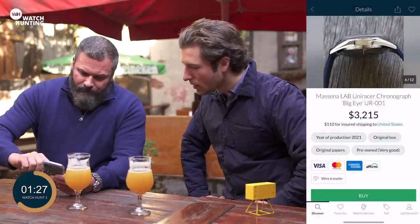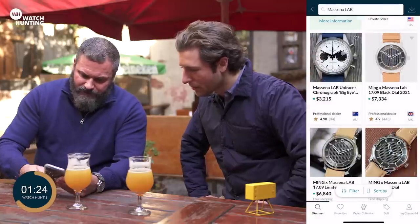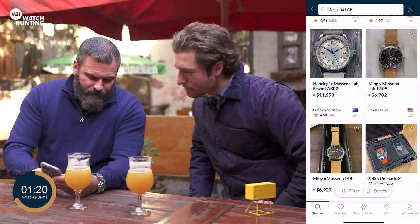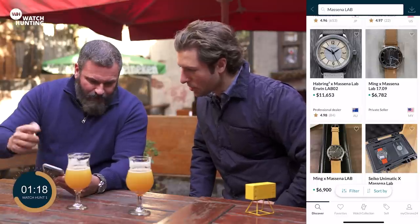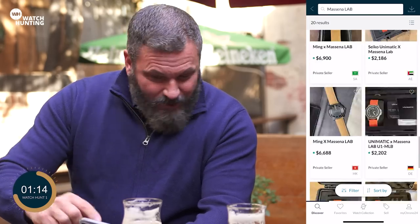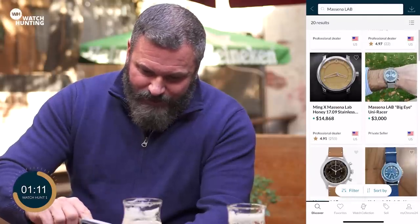You got what they call the Big Eye at three. That one's looking pretty good. There are ones with Richard Habring where he's gone a little bit beyond the price point we were looking for. Let's keep it democratic — I think it's telling us that we're going with the UniRacer.